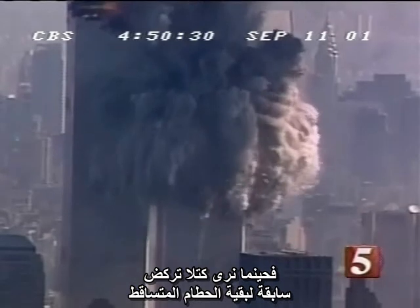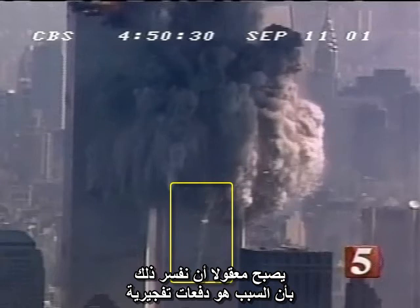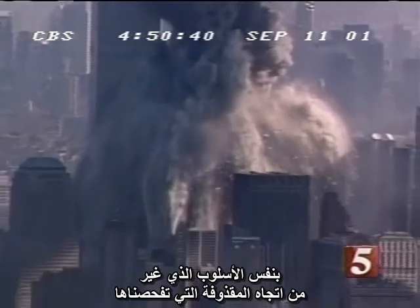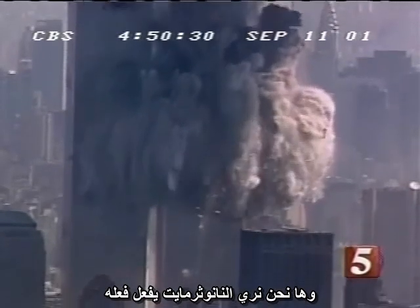When we see chunks that race ahead of the rest of the falling debris, as we see near the bottom of this view, we can reasonably interpret this as caused by explosive impulses that increase the speed of these objects, just as they change the direction of the one we have been studying. It is time to take off the blinders. We have not only chemically detected nanothermite in the World Trade Center dust, we are literally seeing nanothermite in action.